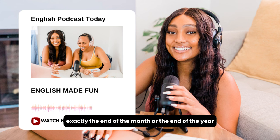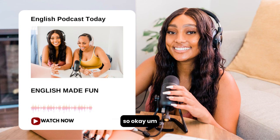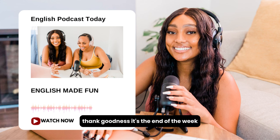You can also say 'the end of the day,' 'the end of the month,' or 'the end of the year.' The 'end of' something usually refers to the last point in that time period. So those are great phrases. Let's listen to the dialogue for the last time.